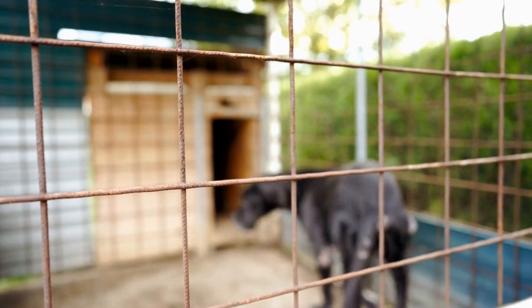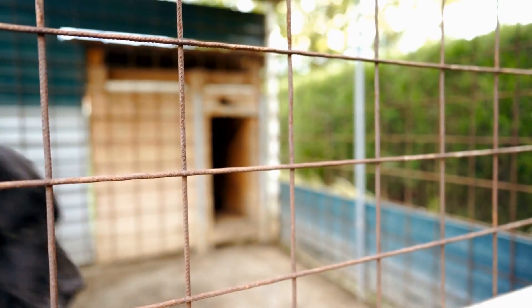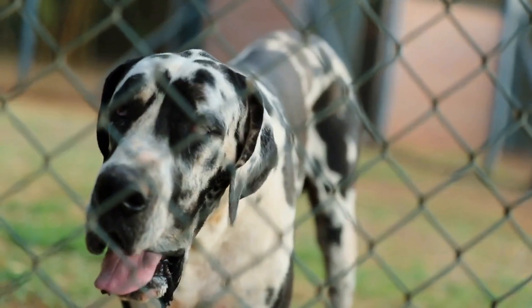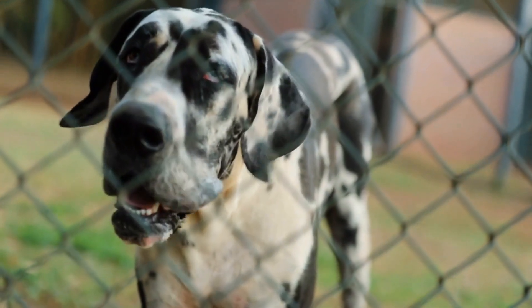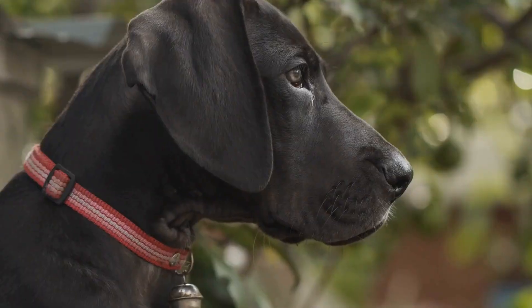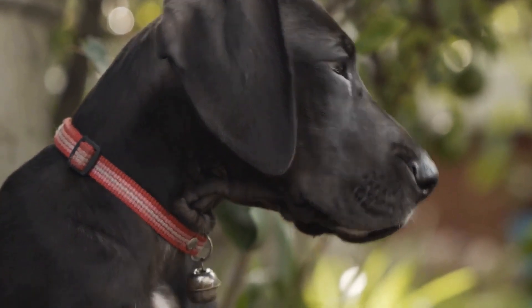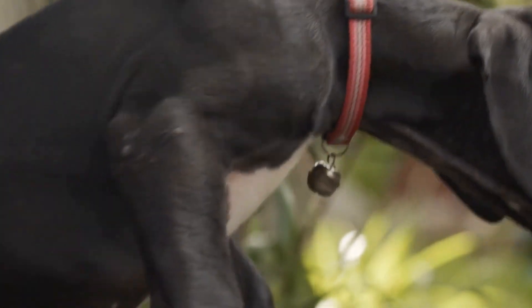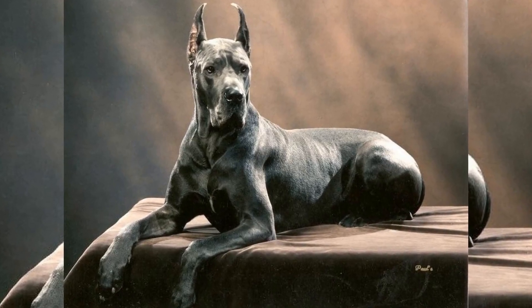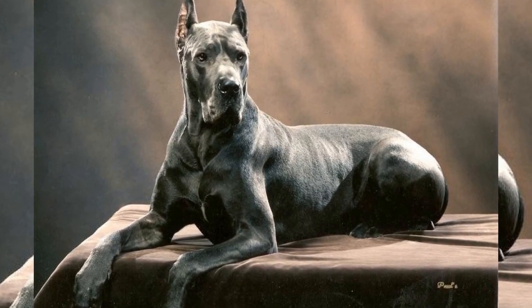5. Proper ventilation and temperature control. Maintaining a comfortable temperature inside the car is crucial for your Great Dane's well-being. Ensure proper ventilation by cracking open the windows to allow fresh air to circulate. Avoid blasting the air conditioning directly on your dog, as it may cause them to become too cold. Similarly, never leave your Great Dane alone in a parked car, as temperatures can rise rapidly and endanger their health.